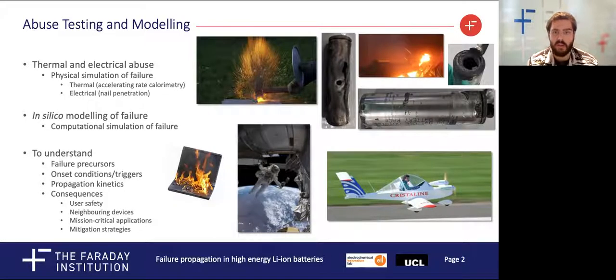We are interested in working out what the precursors are to failure and how these processes develop, not only within the cell but also their propagation to neighbouring cells and devices. We can then start to understand the implications for users, in particular for mission-critical applications such as life support and navigation.